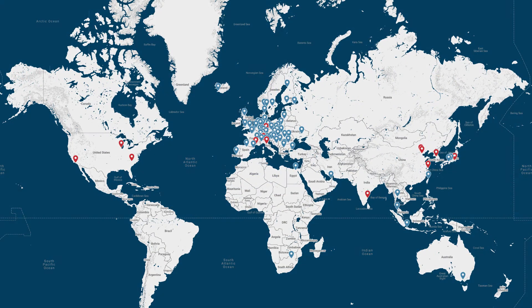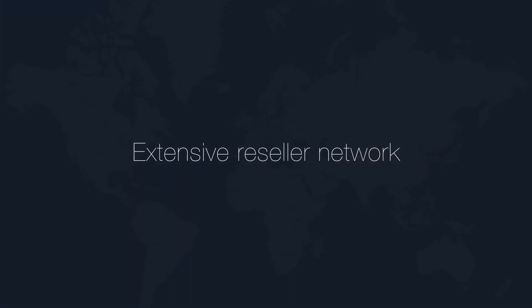With an extensive local support network, the ESPRI team will support you anywhere you are, in your native language, so you can get started quickly and keep running at top efficiency. ESPRI is the only CAM system you'll ever need.